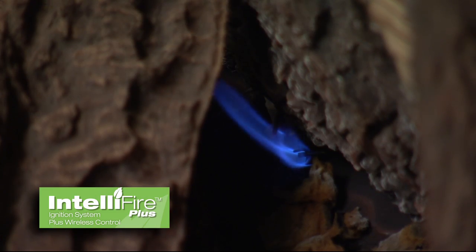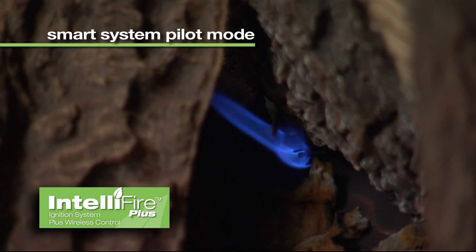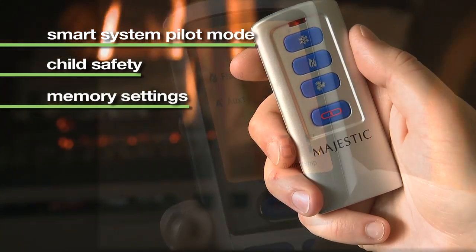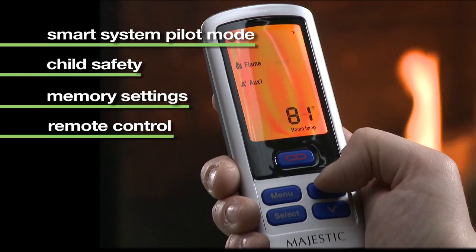IntelliFire Plus has all of this technology, plus constant pilot mode for cold climates, child block safety features, memory settings, and advanced ergonomic remote controls.